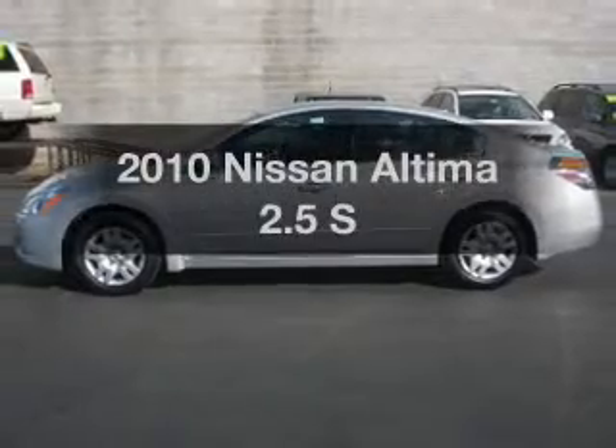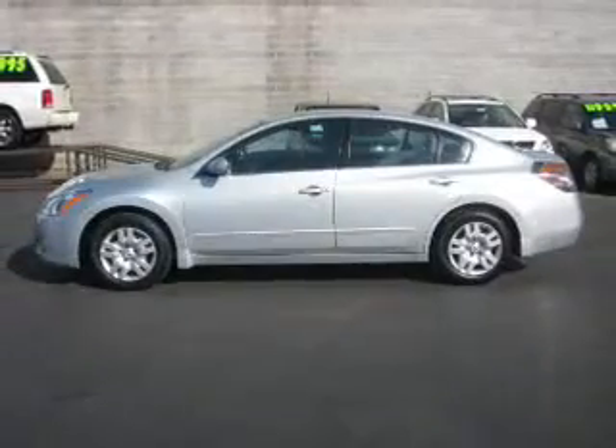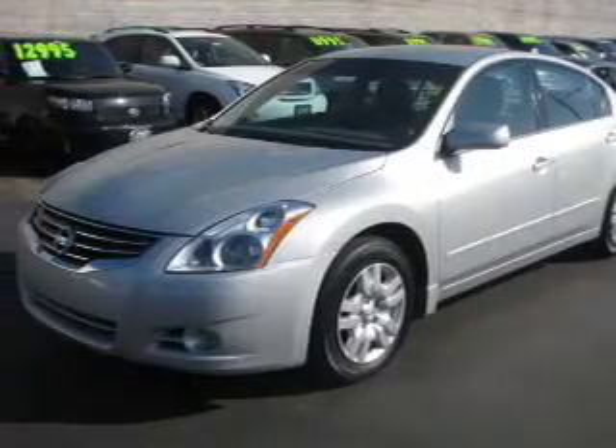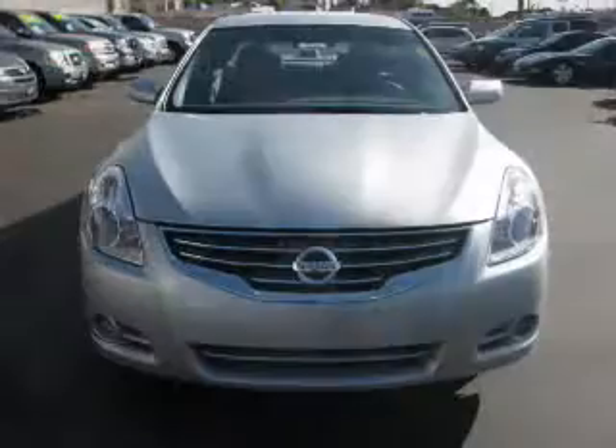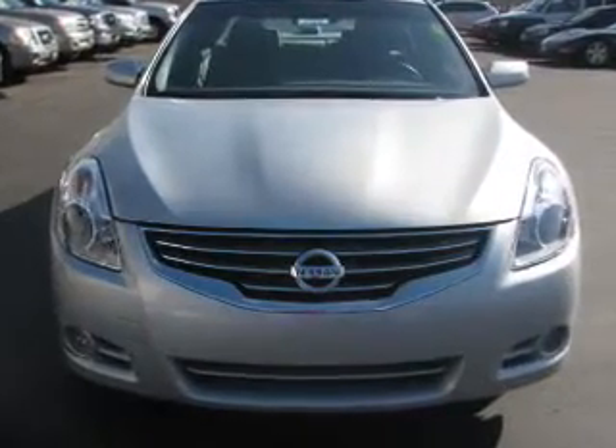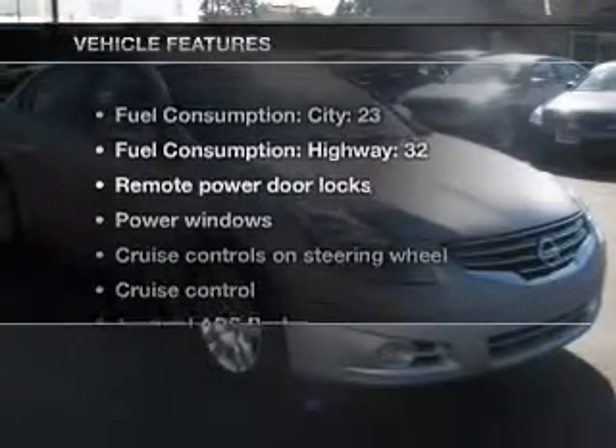Check out this 2010 Nissan Altima — everything you need under one roof with this great vehicle. With an efficient four-cylinder engine driven by an automatic transmission, you will appreciate the safety feature of anti-lock brakes.